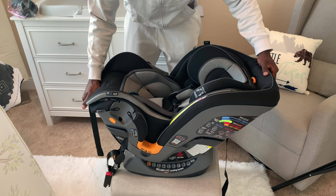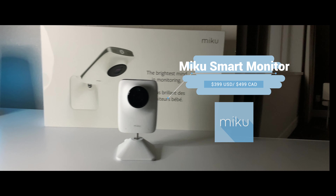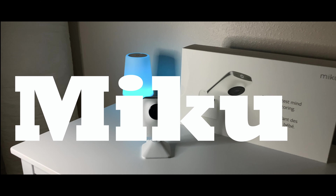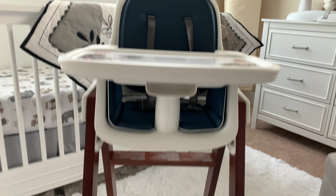Before I wrap this up, I want to say a big thank you to some of the other brands who also sent out some amazing products. I've already reviewed the Miku Smart Baby Monitor on my Instagram page — if you want to check out one of the industry-leading smart baby monitors, I'll link it down in the comments below. It's an amazing baby monitor that can track your baby's breathing without any wires or wearables required.